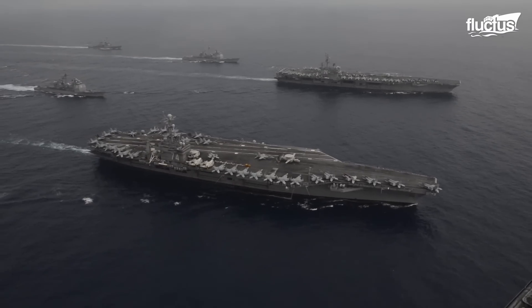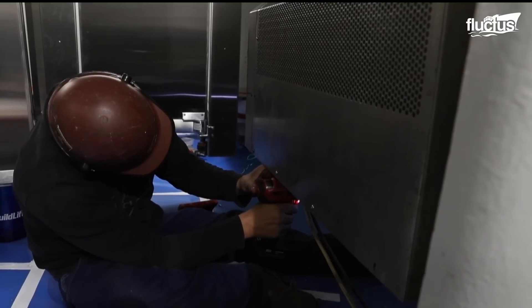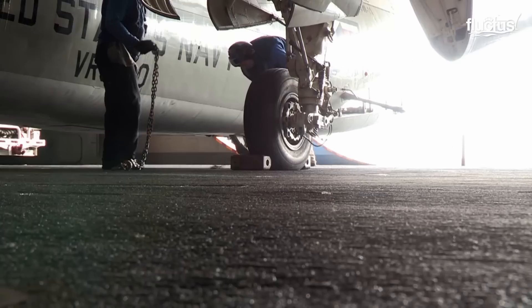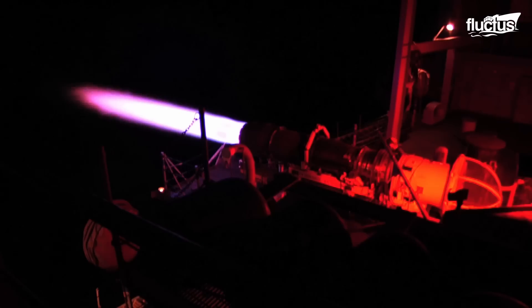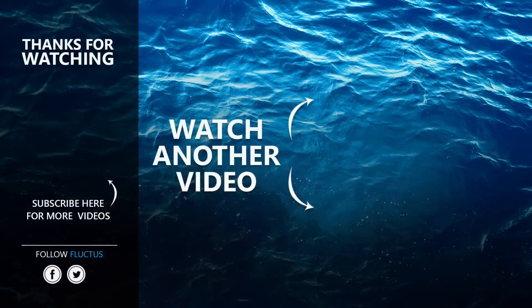U.S. Navy aircraft carriers are not only powerful floating air force bases, but they have the specialist workspaces and personnel required to maintain all systems — from the specialists who handle munitions to the men and women who repair and maintain the aircraft. No wonder they're referred to as supercarriers. That's the end of this video. I hope you enjoyed it. Make sure to subscribe to this channel so you don't miss any of our new content. See you next time.